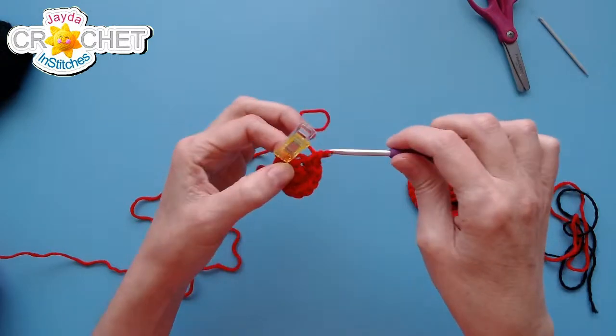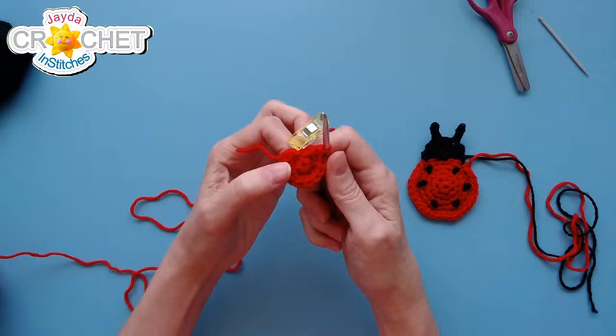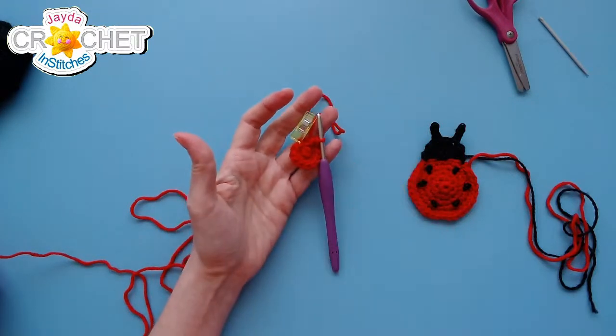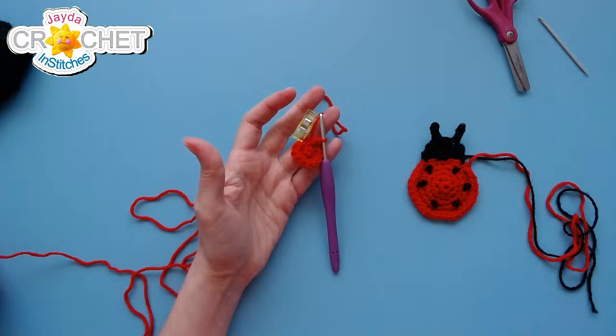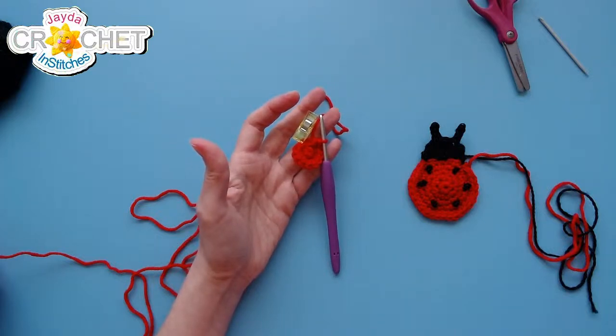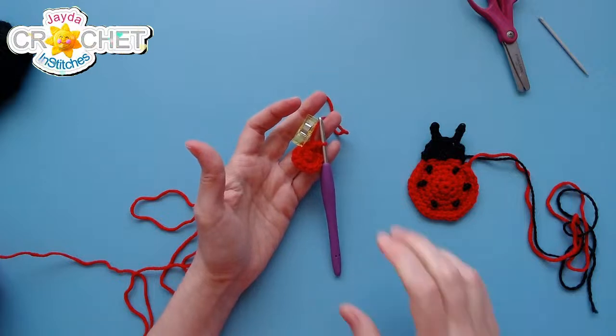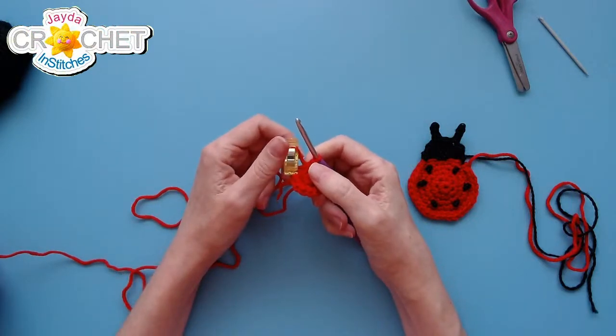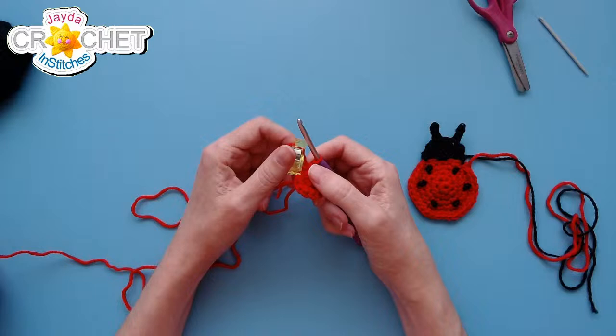That's the end of row two — 12 single crochet. Viewers chime in on when they see ladybugs: Pammy says summer, around May; Sue in Texas says spring; Kathleen recently saw one; Miss Jersey saw one last week.